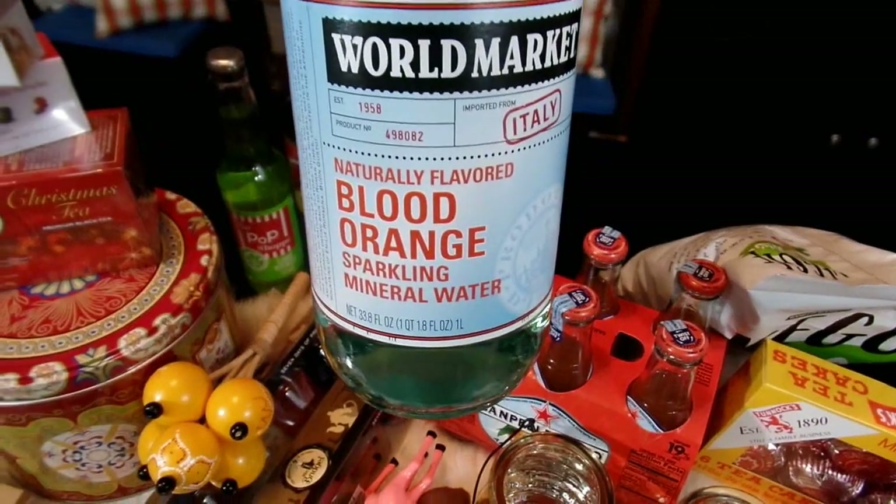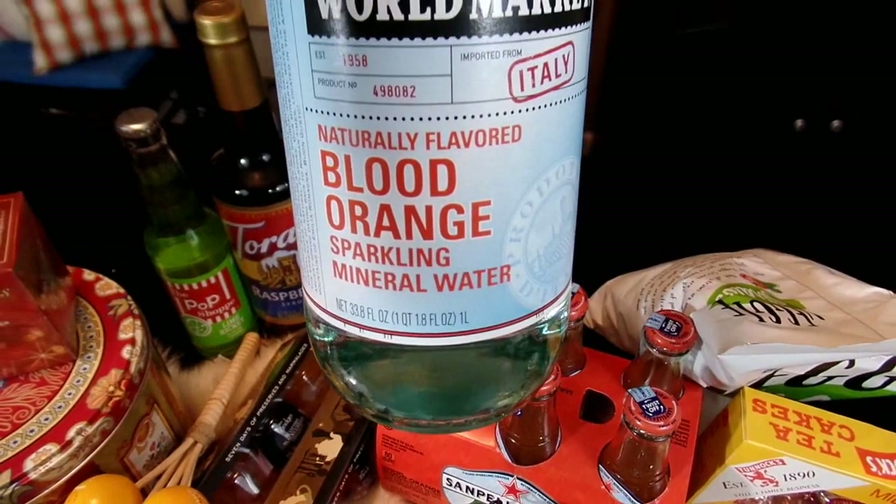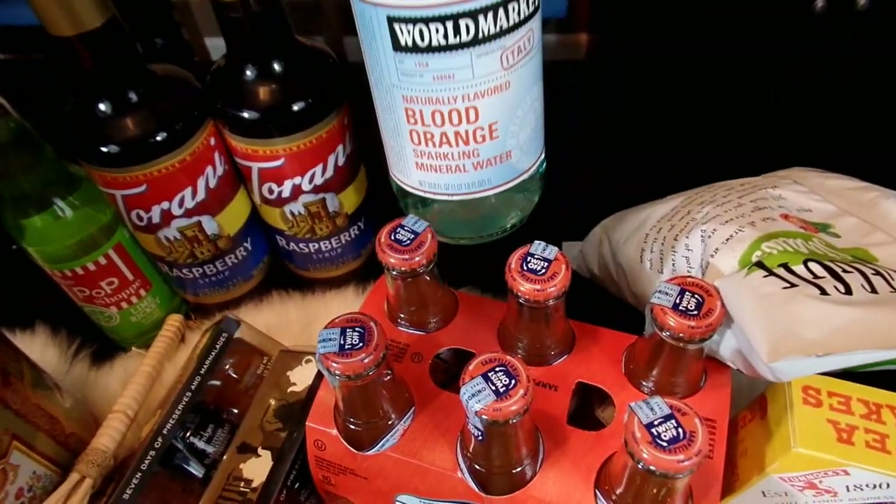I also thought I would try out this blood orange sparkling mineral water. I love citrusy flavors and I love blood orange flavor, so I thought this sparkling mineral water in the blood orange flavor would be really good as well.